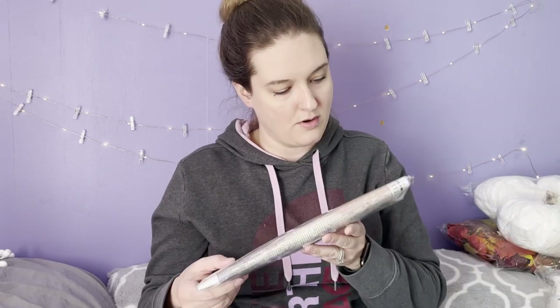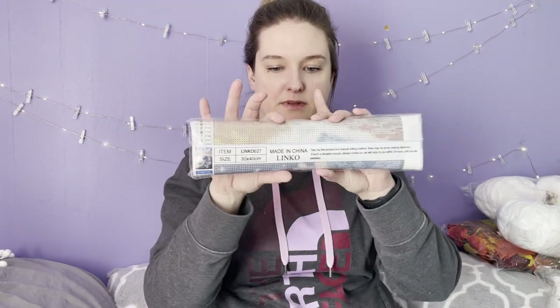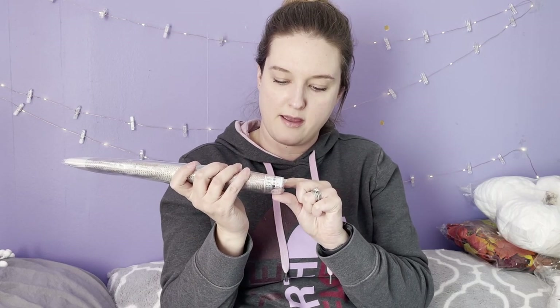The next thing is another one of those diamond paint-by-number art kits, but these use diamond rhinestones. This one shows a wave with some dolphins. I'll probably put it on eBay or sell it in my shop since I already have stuff like that.